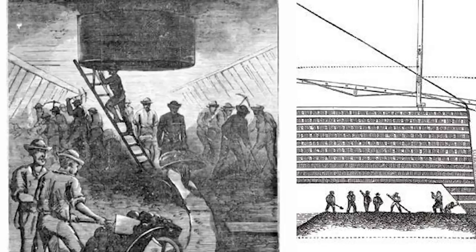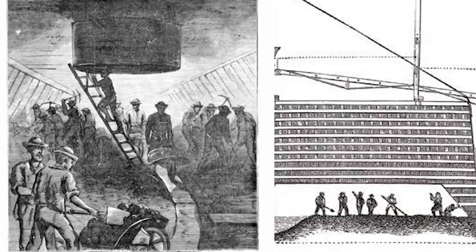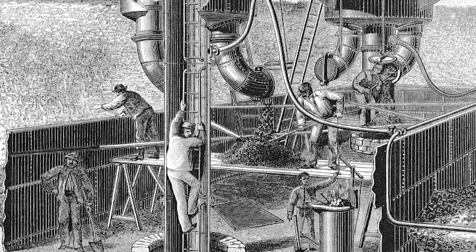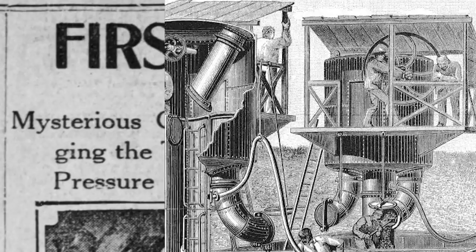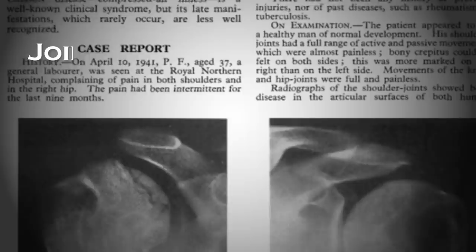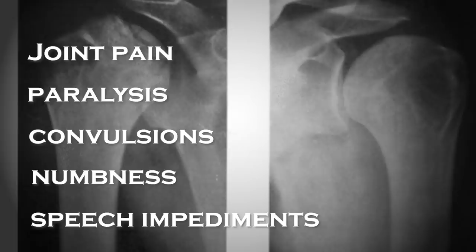If you're claustrophobic, this isn't going to be pleasant to hear about. In order for the Sand Hogs to reach the caissons where they were excavating the foundation, they were forced to travel in small iron containers called airlocks. When the airlocks descended, they filled with compressed air to provide oxygen for workers. However, the airlocks also released a gas into the Sand Hogs' bloodstreams. When the workers came up from under the water, they suffered from caisson disease, commonly known as the bends, due to the gas in the bloodstreams being rapidly released upon their return to the surface. The condition is characterized by debilitating symptoms, including joint pain, paralysis, convulsions, numbness, and speech impediments.